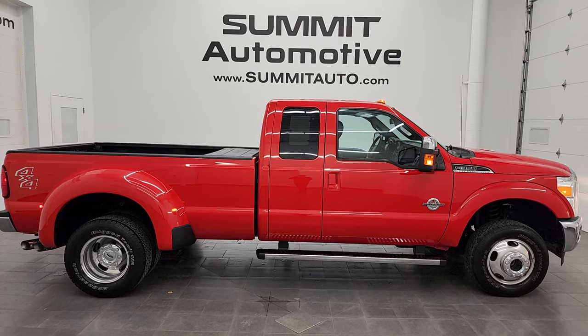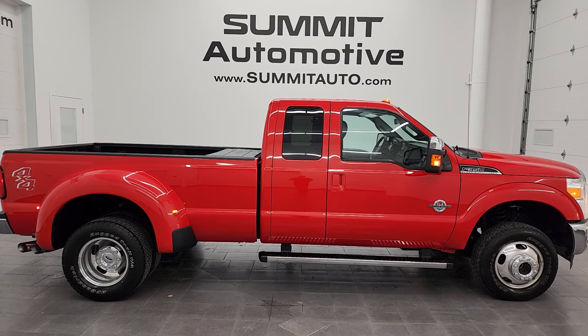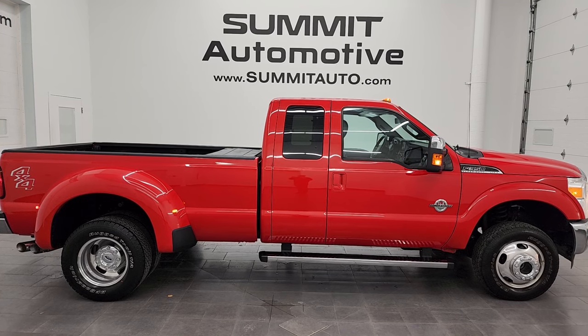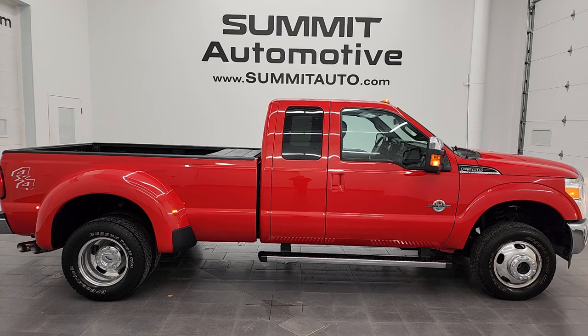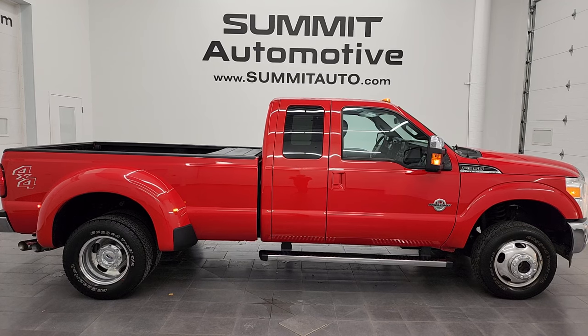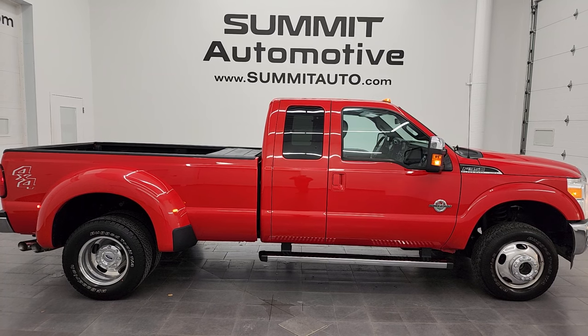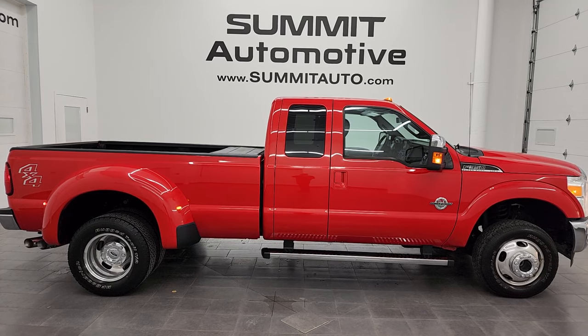In a second you'll see a link to subscribe to my YouTube channel in the upper left, a link to all the F-350 videos I've ever done in the upper right, a link to this vehicle on our website in the lower left, and a link to one of our latest YouTube videos in the lower right. Click those and check us out. We're super excited to help you with this ultra clean 2016 Ford F-350 Super Cab Long Box Dual Rear Wheel Lariat in Race Red Clear Coat. Thank you so much for checking out the video — remember to like, subscribe, and share. I really appreciate it. Thanks again.